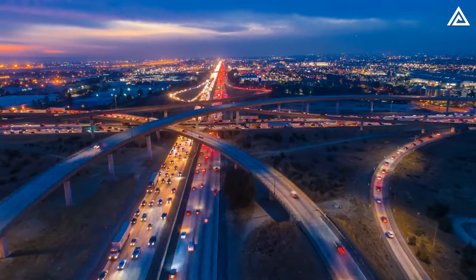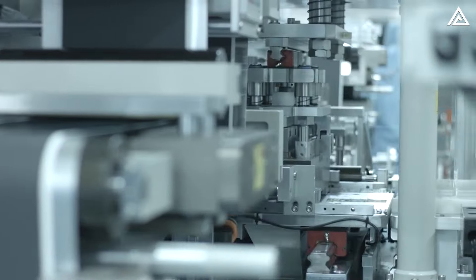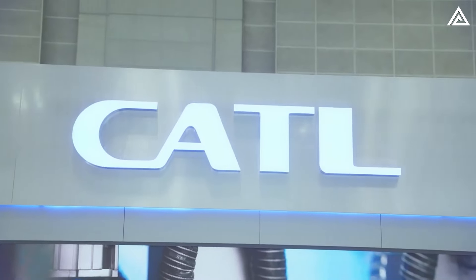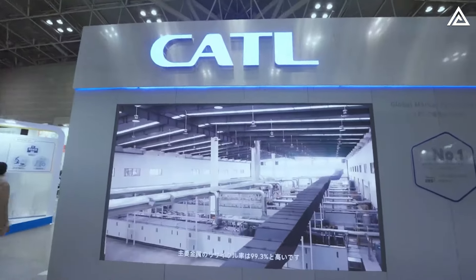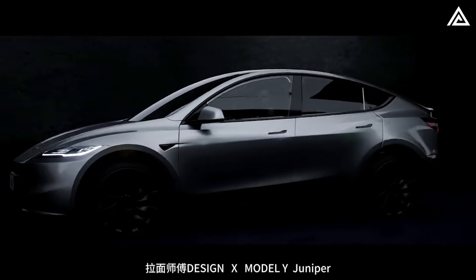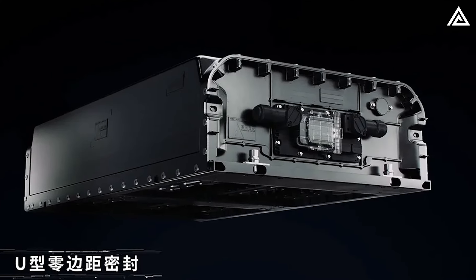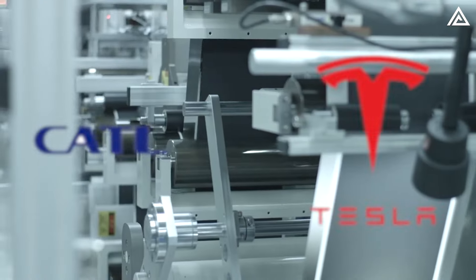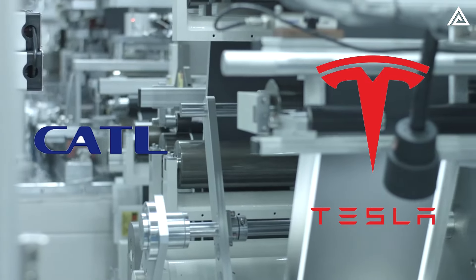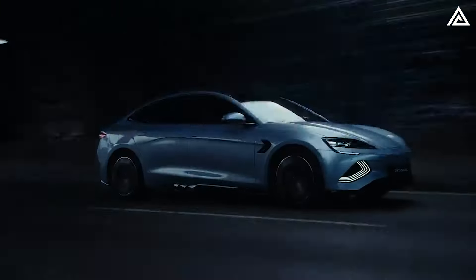The automotive world is buzzing after Friday night's online conference, where KTL, the world's largest battery producer, unveiled its groundbreaking Tianxing B, Tectrans B battery. KTL's latest innovation, introduced under the new Tectrans brand during a major event in Germany, is poised to make waves, especially as Tesla is expected to incorporate it into future models like the Model Y Juniper. But how does it stack up against Tesla's current battery offerings, and what does this mean for the future of Tesla and CATL's collaboration?